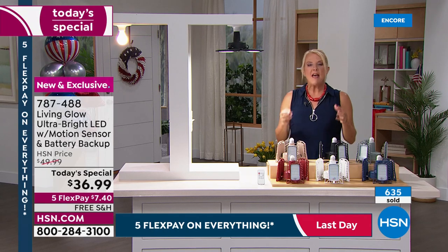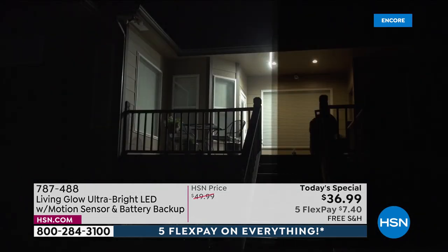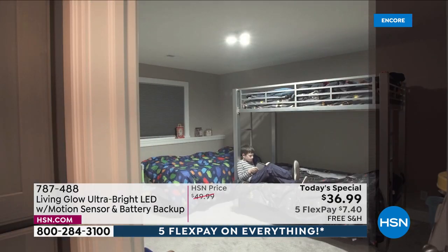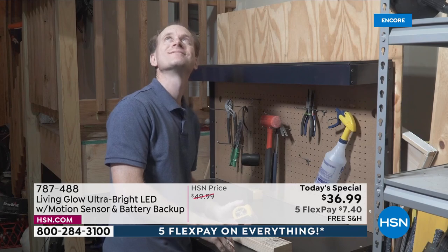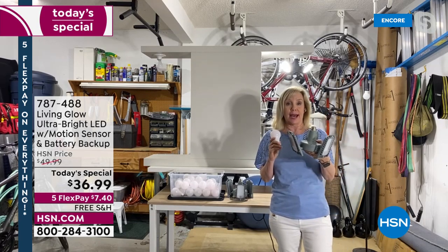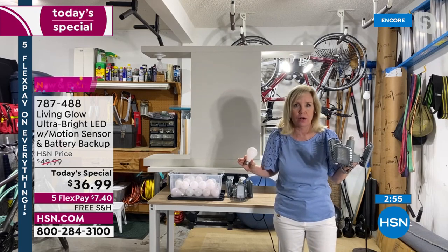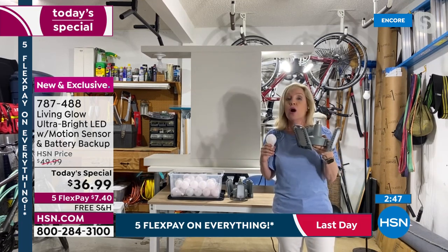Living Glow has knocked this out of the park with so many new features on something already wildly popular last year. Last year there was an infomercial version that was actually less bright and more expensive. Living Glow made it better, brighter, added motion, and added the emergency feature. On a front porch or back deck when you lose power, it automatically comes on with motion — when it's pitch black and street lamps are down, you'll have light.